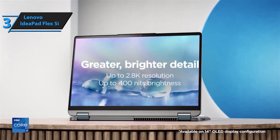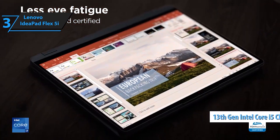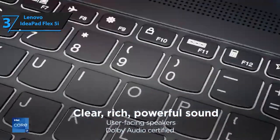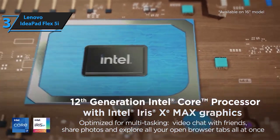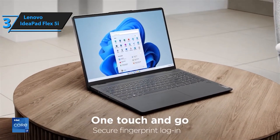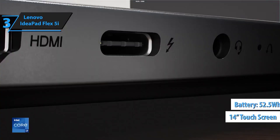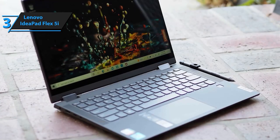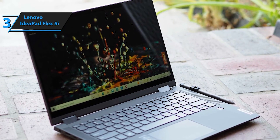The Lenovo IdeaPad Flex 5i is the ultimate everyday notebook that adapts to your lifestyle seamlessly. With its versatile 2-in-1 design and powerful features, it's the perfect companion for work, entertainment, and everything in between. Experience the flexibility of the 360-degree drop-down hinge, allowing you to effortlessly switch between laptop, tent, stand, and tablet modes. Whether you're typing up documents, sharing photos, binge-watching your favorite shows, or browsing the web, this laptop adjusts to your needs with ease.